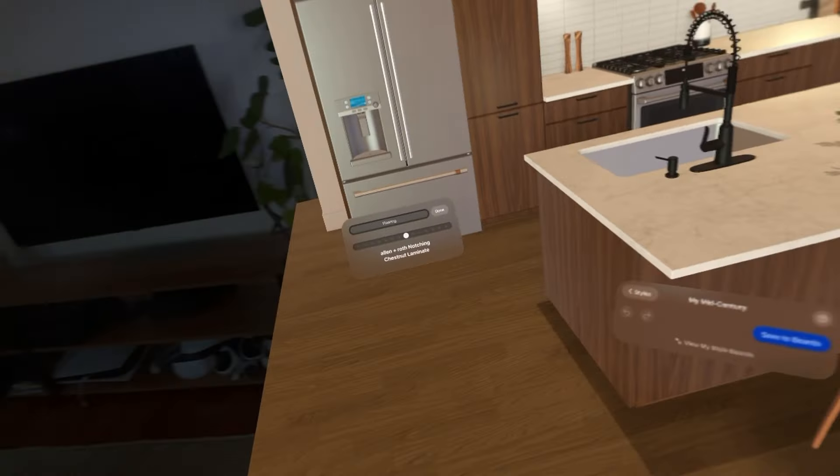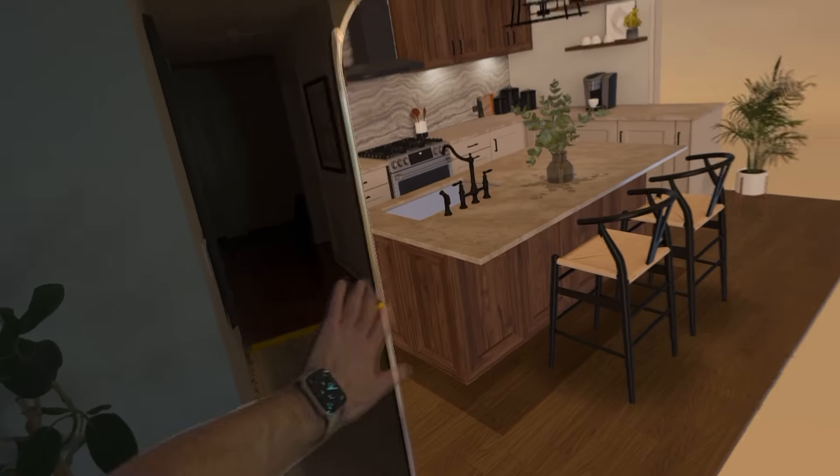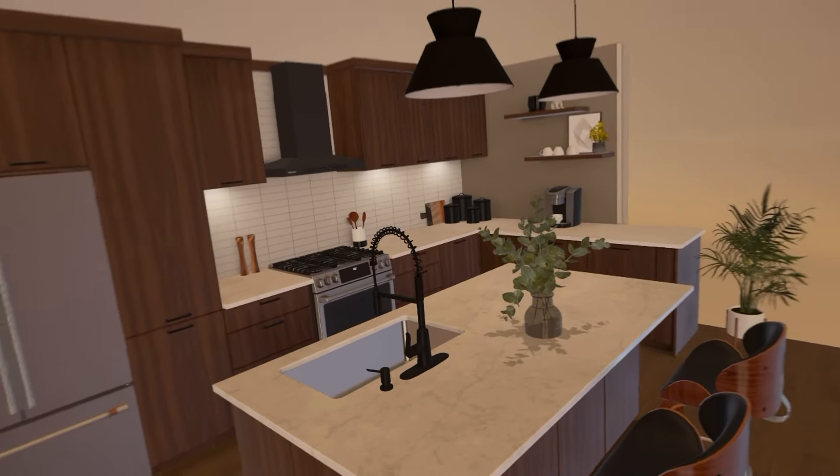Well, that flooring is pretty cool. We've got a kitchen island here... nope, nope, nope.